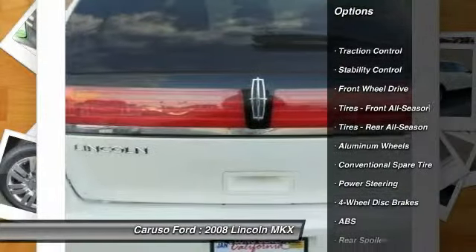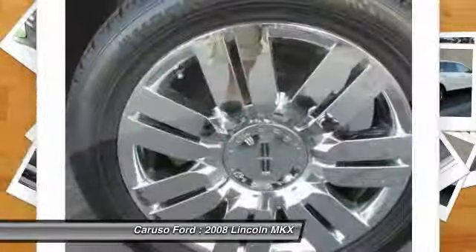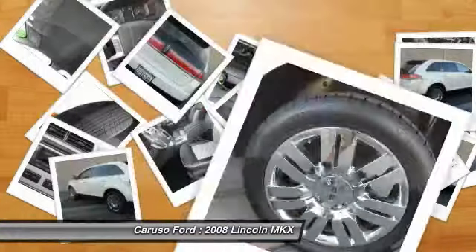CD changer, power passenger seat, anti-lock braking system, stability control, traction control, steering wheel audio controls.